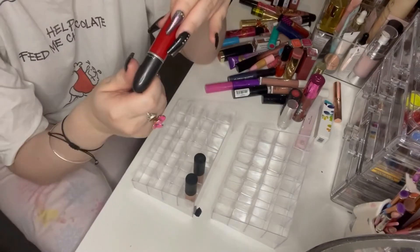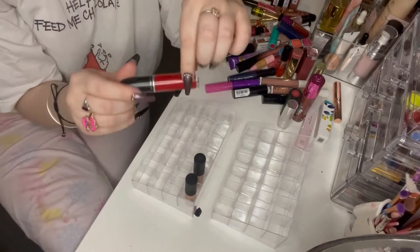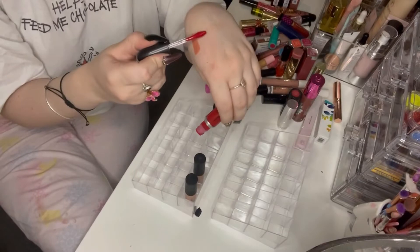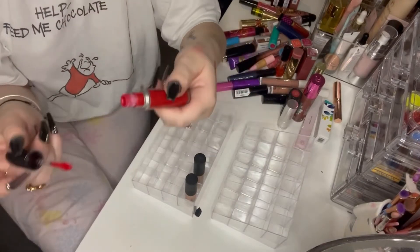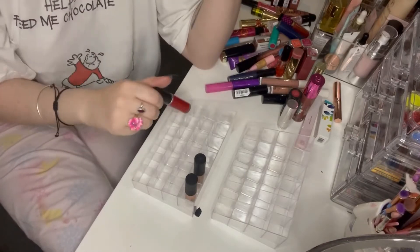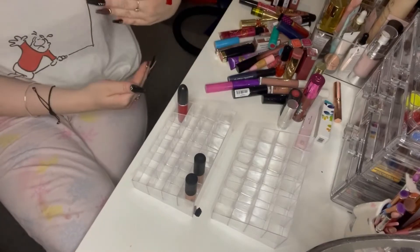This is the MAC Retro Matte Liquid Lip Colour in the shade Fashion Legacy. I got this last year in Cardiff and it is like a dream — I love this colour and I really want to get some more use out of it. I don't use it enough and I don't know why, so I'm going to put it slap bang at the front.